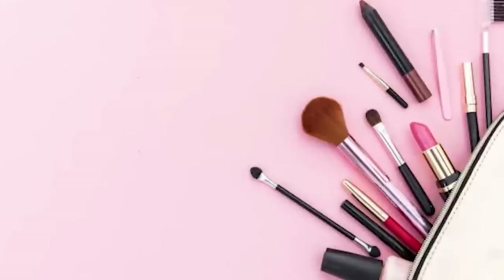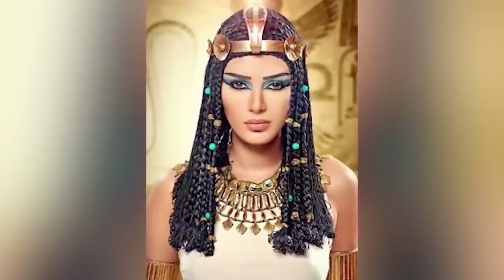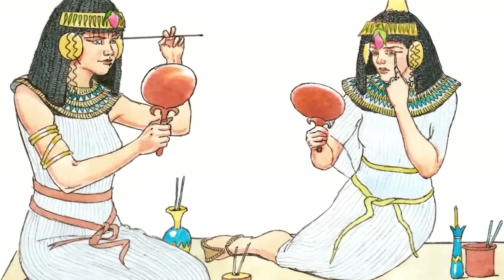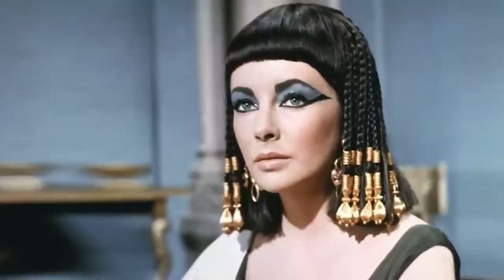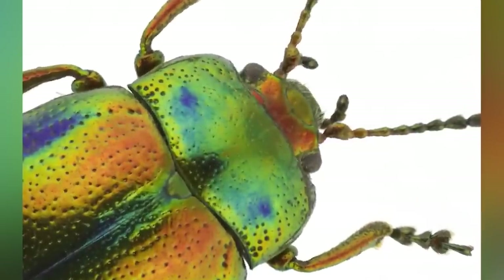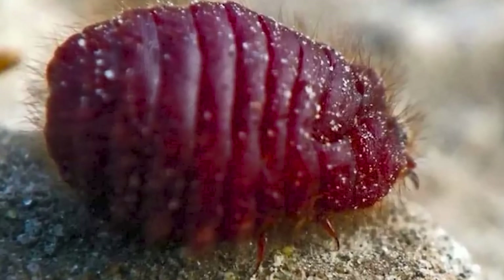Number 2: Makeup. The ancient Egyptians came up with another invention — makeup, the billion dollar industry that isn't going anywhere. Both men and women wore makeup back then. The main ingredient in their blue and green eyeliner wasn't paint — it was beetles and bugs. Colorful bugs were crushed up and added to make compounds to achieve the Egyptian look.